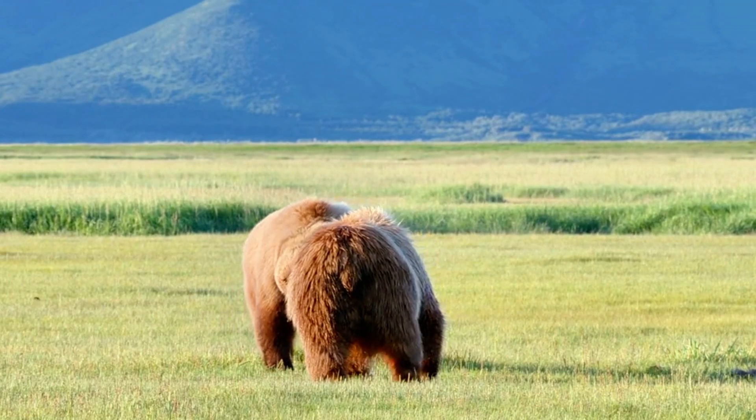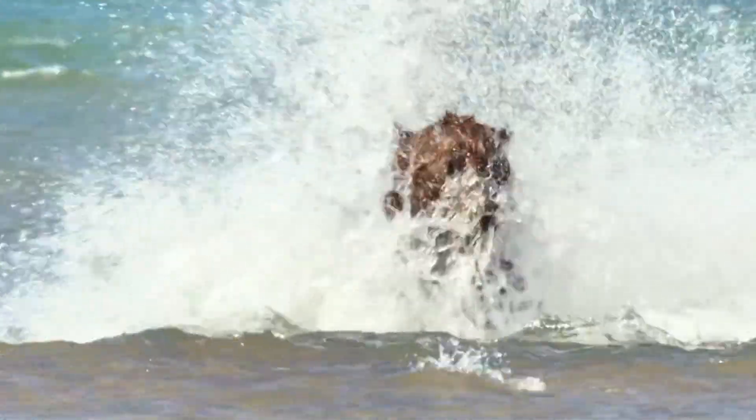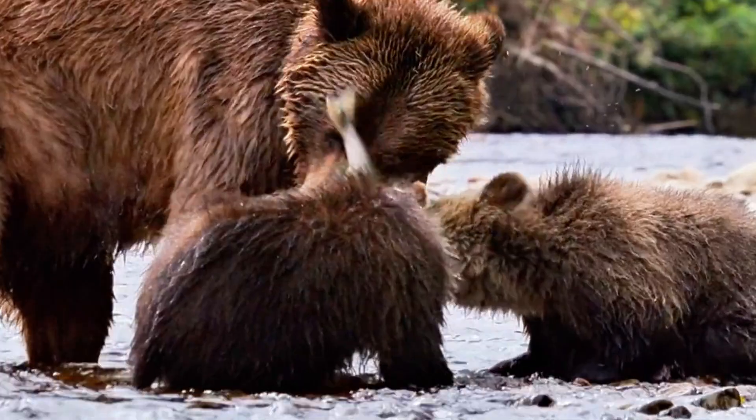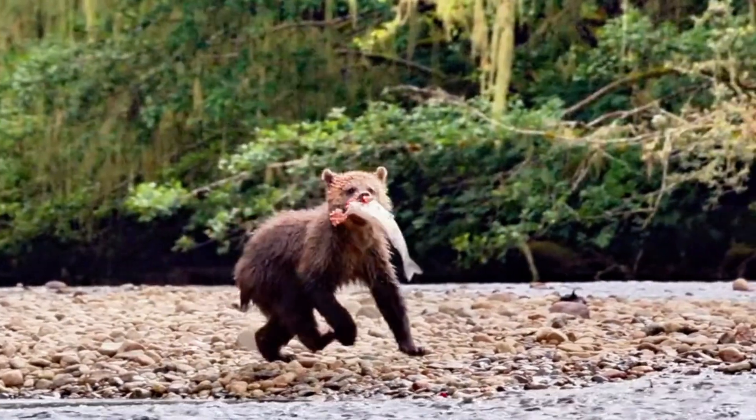Look at them now — independent and strong. These once tiny cubs are now expert salmon catchers, hunting side by side with Mama, no help needed. The cycle of life continues, and our bear family is ready for anything that comes their way.